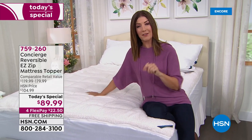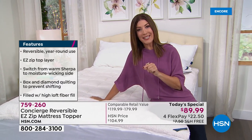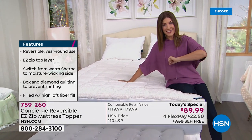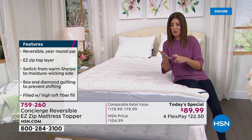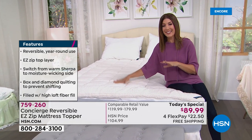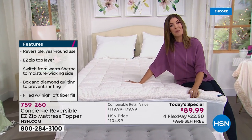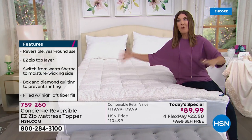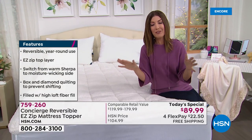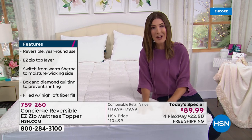If you were to shop around at retail, the comparative retail value for this mattress topper is between $119 and $179. Today, everyone — from twin to twin XL, full, queen, king, and even California king — is getting the same price. One day only, you can get it home for $89. We also have four interest-free flexible payments, plus free shipping, saving you an additional $7.50.